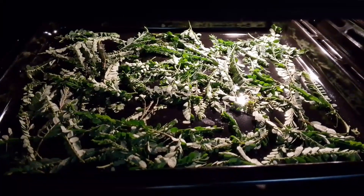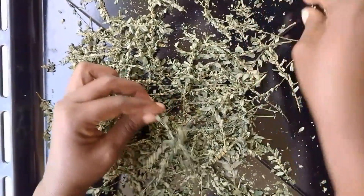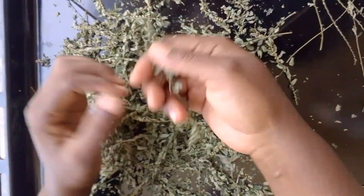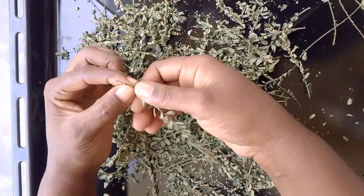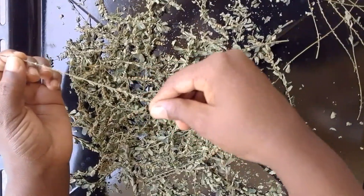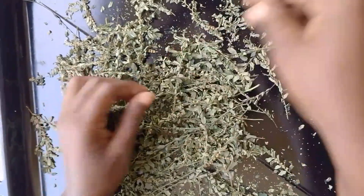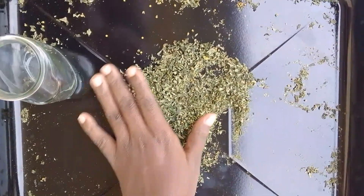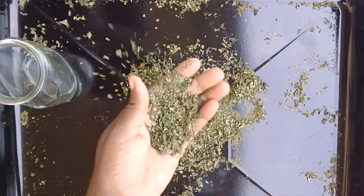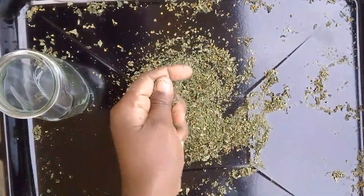Put it in the oven — I set my oven to 50 degrees Celsius and it was in for about an hour. Then I got it out, stripped the leaves off the branches like that, and put it back in the oven for about 10 minutes just to get that crunch, and thereafter pack it.